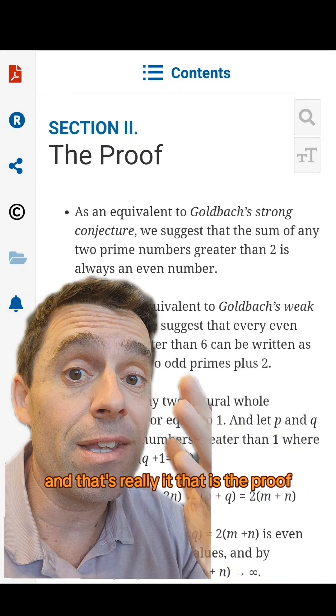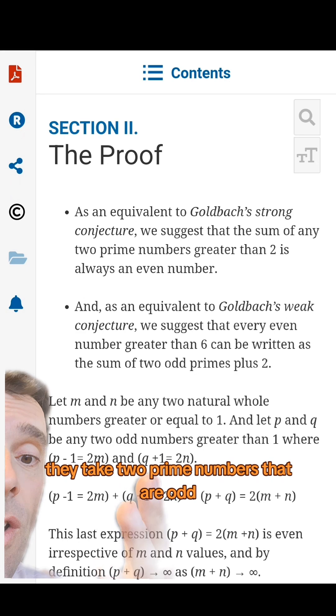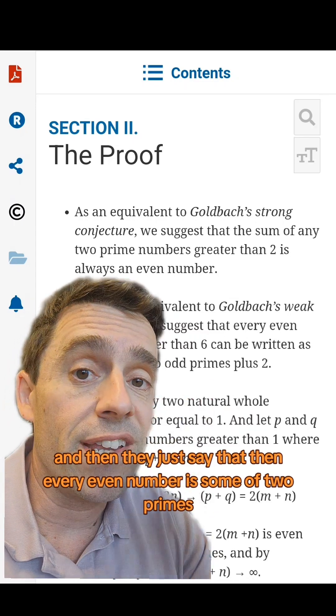And that's really it — that is the proof. They take two prime numbers that are odd, add them up, get an even number, and then just say that every even number is a sum of two primes.